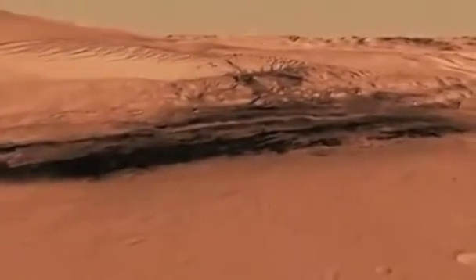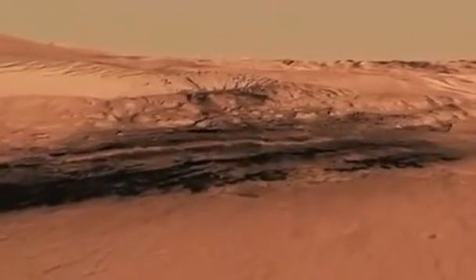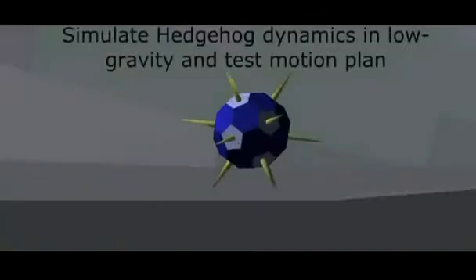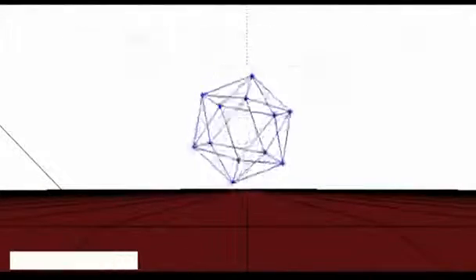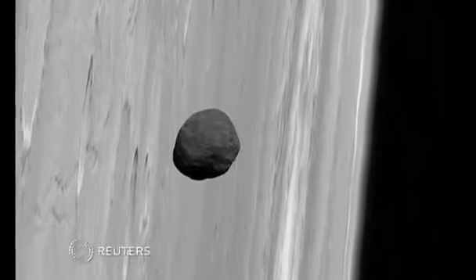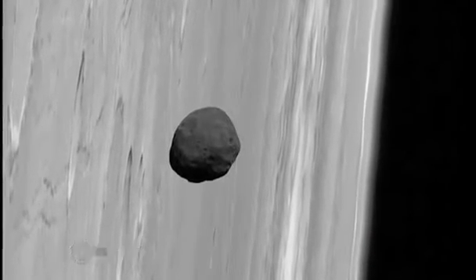The researchers say it will take several years to complete the development of the probes and the mothership, but they say unraveling the mysteries of Phobos and the mysteries of the solar system is well within reach.